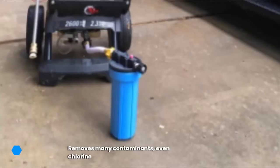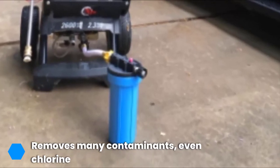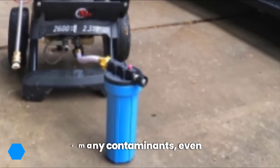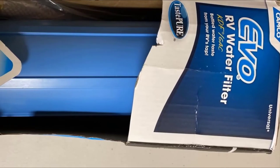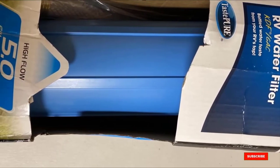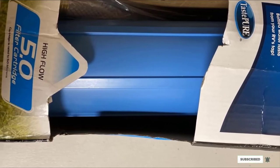The kit comes with a filter housing, an extension hose, and one replaceable premium spun polypropylene filter cartridge. It attaches easily to a standard water or garden hose connection for a versatile go-anywhere water filtration system that will last a full camping season. Check the description box for the latest price.